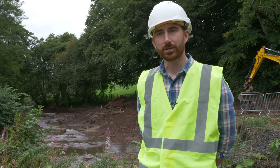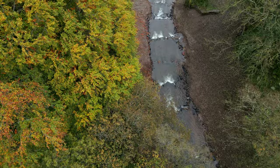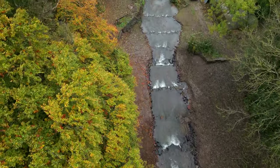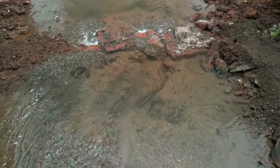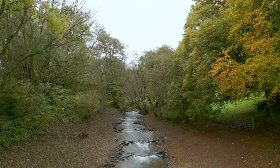We're hoping when people come down to this site, particularly once it's greened up, that what they'll see is a close-to-nature step-pool river channel that provides the fish passage and stability aspects the river needs to allow natural river processes to continue at this site — processes that have been interrupted for over a hundred years.